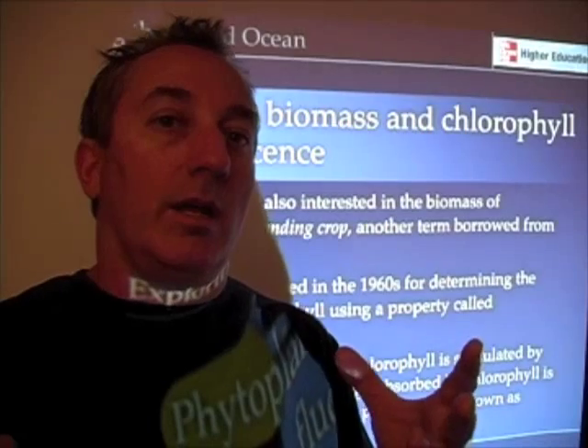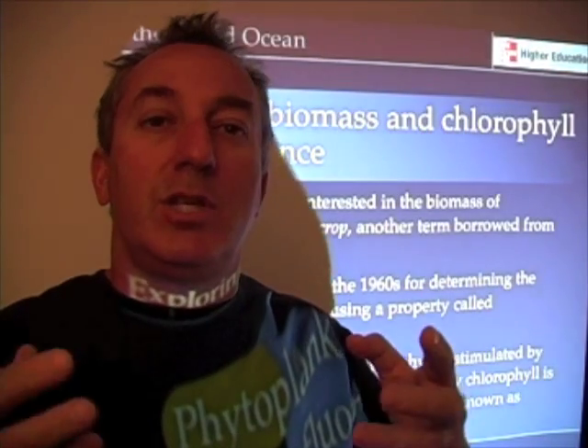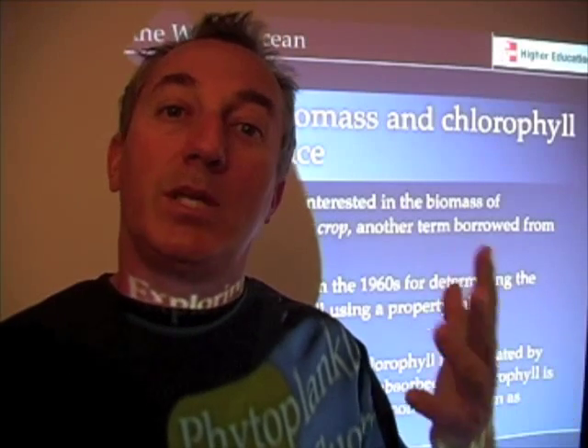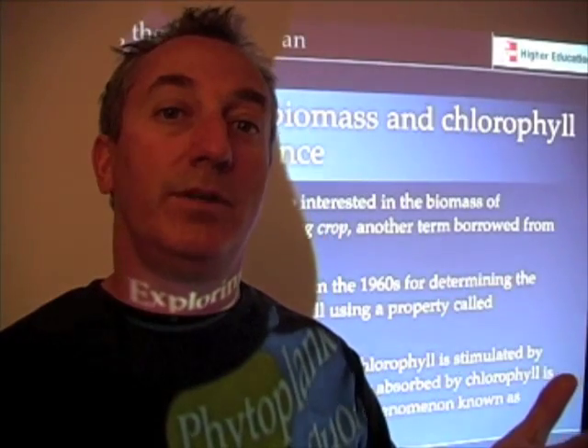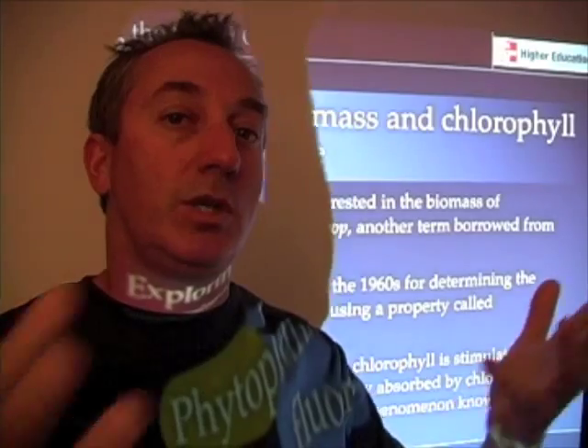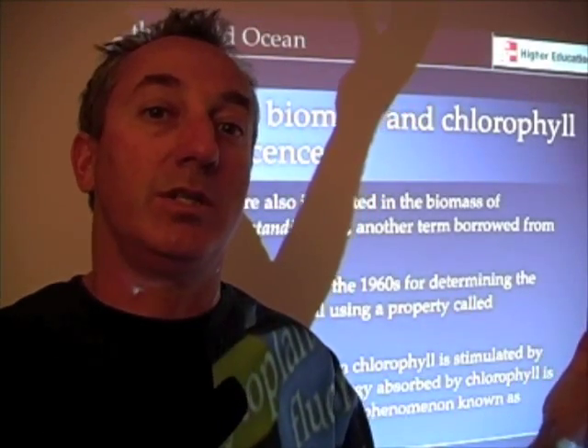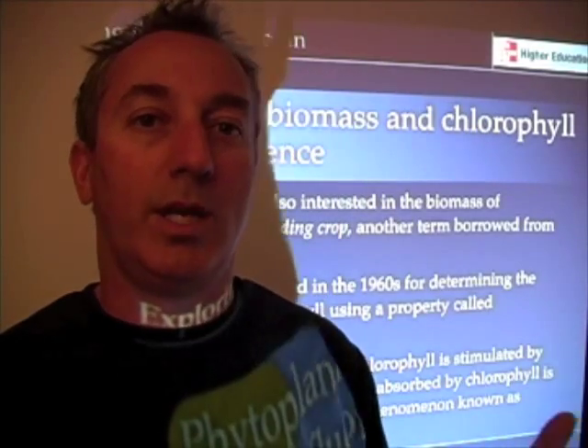Oceanographers are looking at methods that simply estimate how much phytoplankton are there. And because we know phytoplankton have chlorophyll, we may be able to just look at chlorophyll, or changes in chlorophyll concentration, to say something about the growth rate of plants.